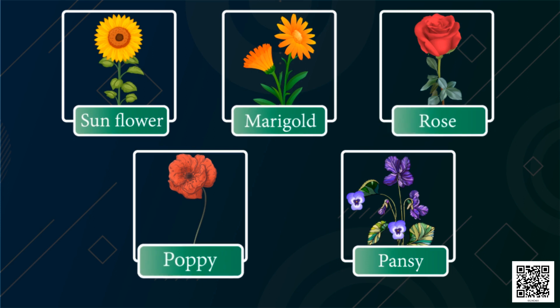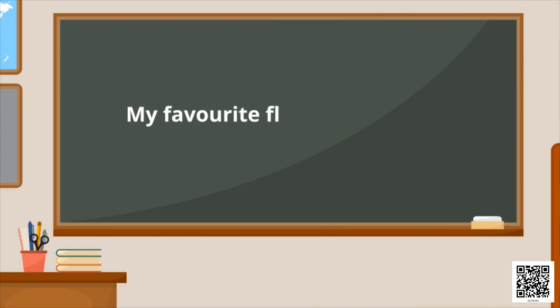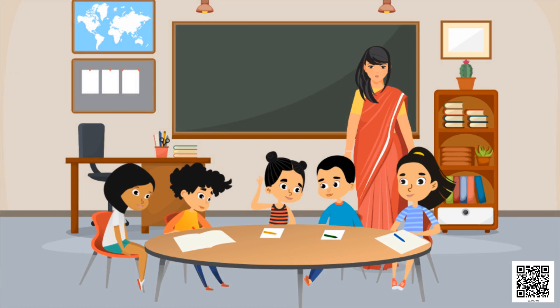You know, children, rose is my favorite flower — I like rose very much. Let's write it: my favorite flower is a rose. What are these children doing in their class? Oh, they are playing a game!